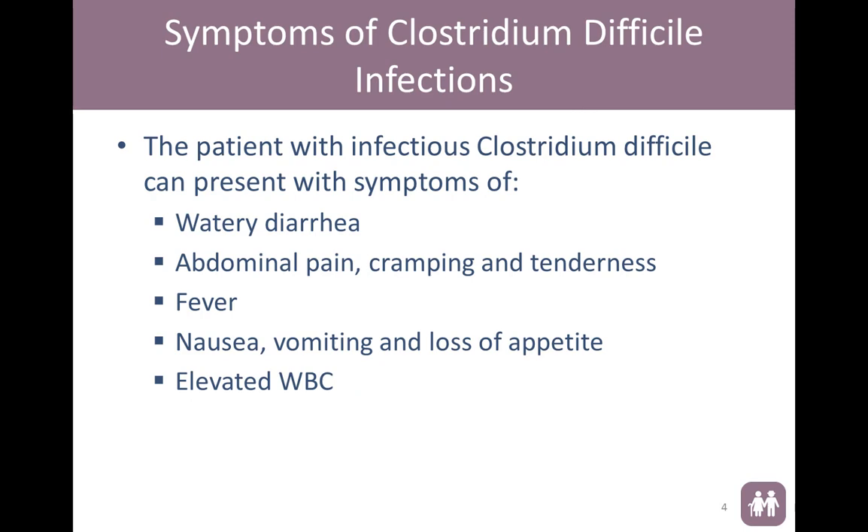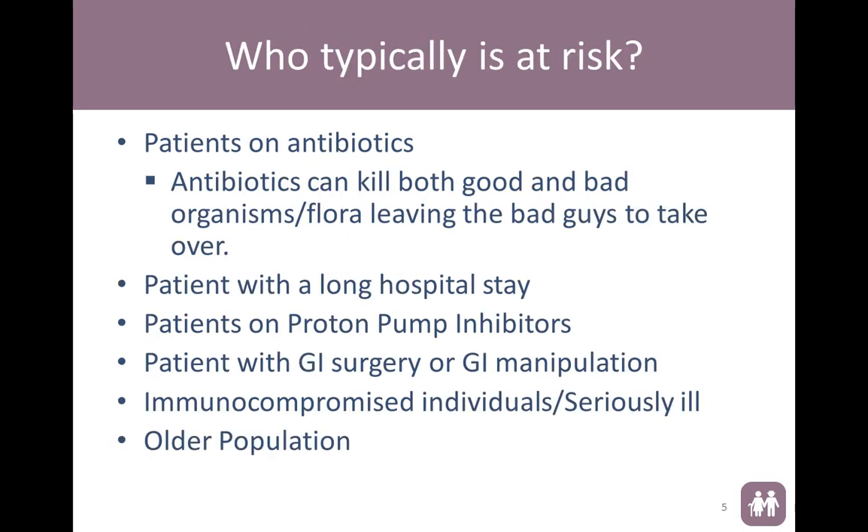We typically see watery diarrhea, a lot of abdominal pain and cramping, fever, nausea, vomiting, loss of appetite, and we tend to see at times elevated white blood cell count. People that are typically at risk are those that have been on antibiotics for a longer period of time because they kill both good and bad bacteria. And when we get rid of everything, that's when we kind of leave the problematic bacteria at the party to take over.